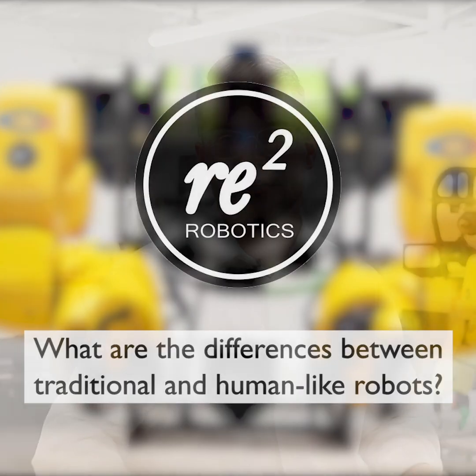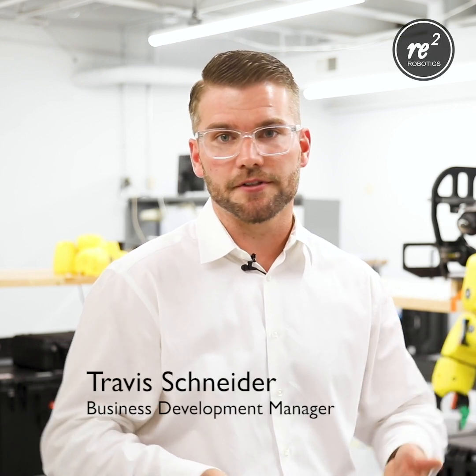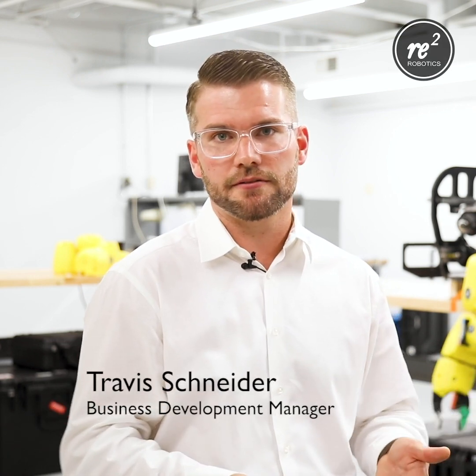So what are traditional robotics? Traditional robotics have been developed ever since the early 60s to really serve the automotive industry. They're large, they're heavy, but they do a really good job at quickly moving pieces and parts in and out of a work cell.